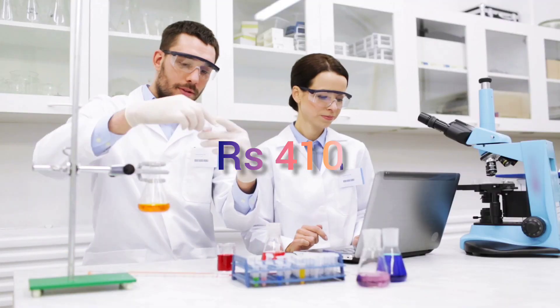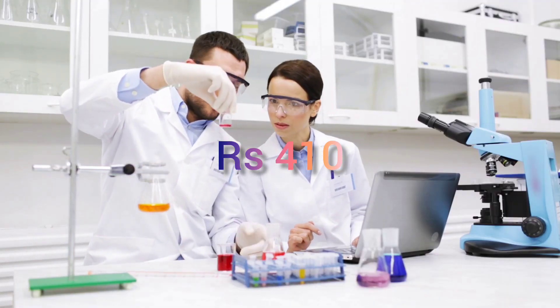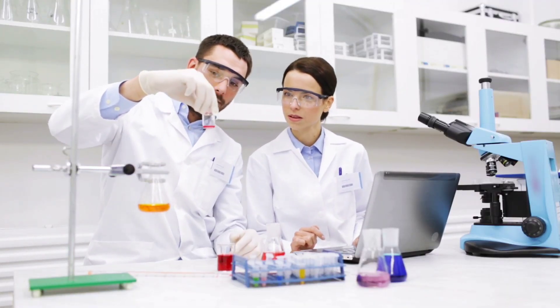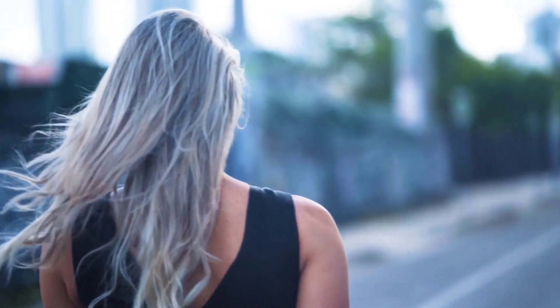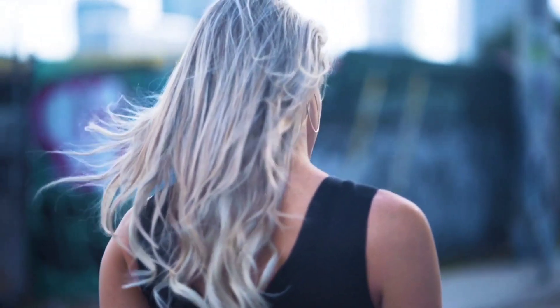It is available separately for dry skin and all skin types. It is priced at 410 rupees for 100 ml and is easily available online and offline through several shopping sites. The packaging is travel-friendly, so it is convenient to toss in your bag during travel.